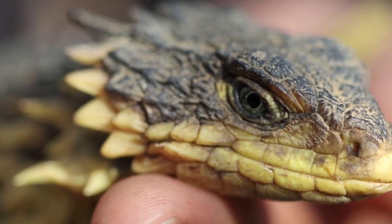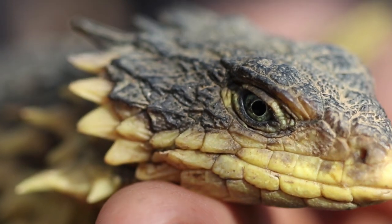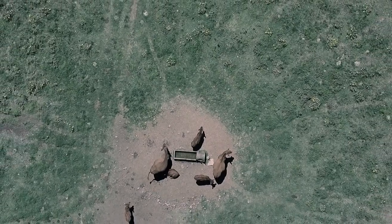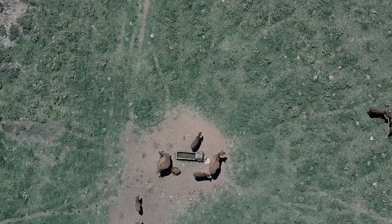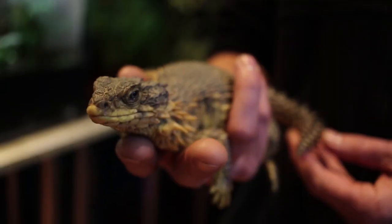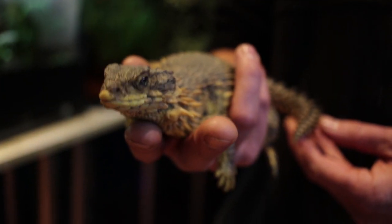My research is looking at the genetic structure of the sungazer population. I'm collecting sungazer tissue samples from across the whole distribution of the species, and I'm looking at how human fragmentation of the landscape has affected their genetic health.